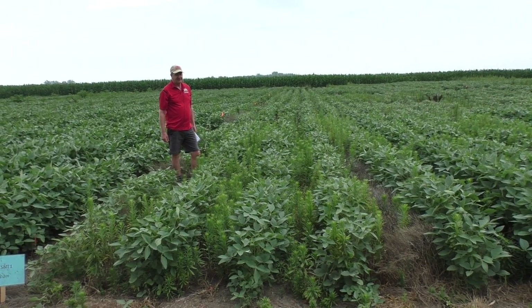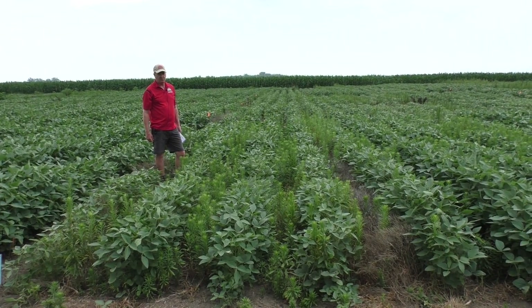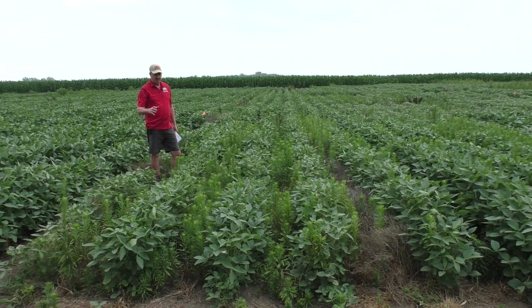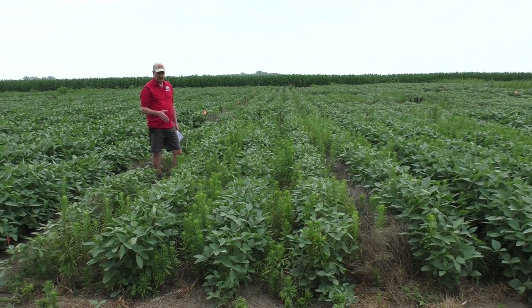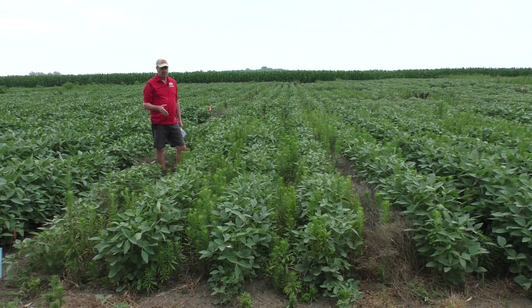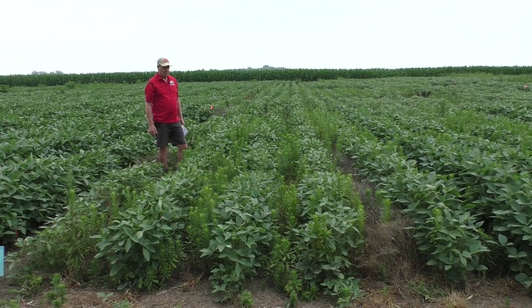Hi, I'm Mark Lox, Extension Weed Scientist at The Ohio State University. I'm standing in one of our research studies at the ORDC Western Ag Research Station. These are Xtend beans — dicamba-resistant beans — and this was a study designed to look at different approaches to mare's tail management, which of course remains one of our top weed problems.